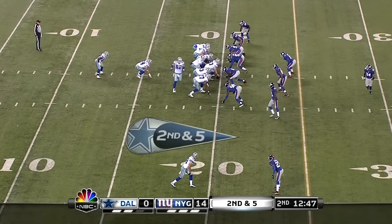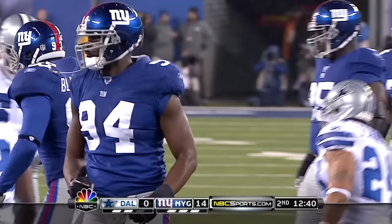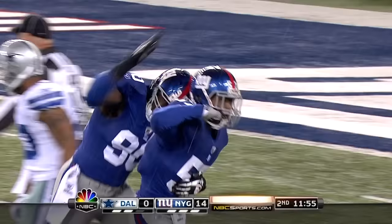On second and five, confusion in the backfield, and Kiwanuka is right there to make sure. Romo under siege again — third sack. Tony down at the ten. Jaquan Williams the rookie.